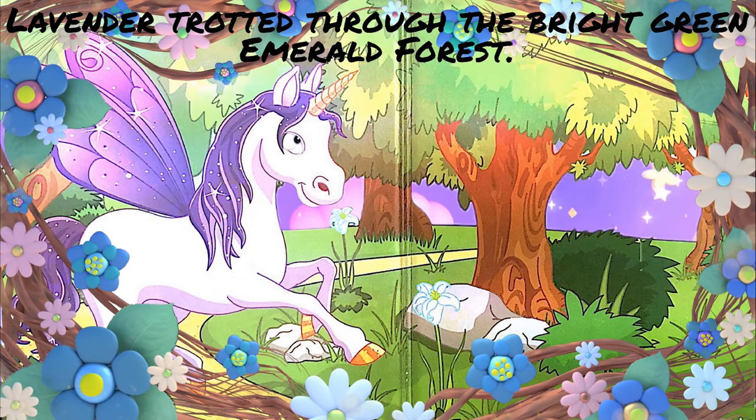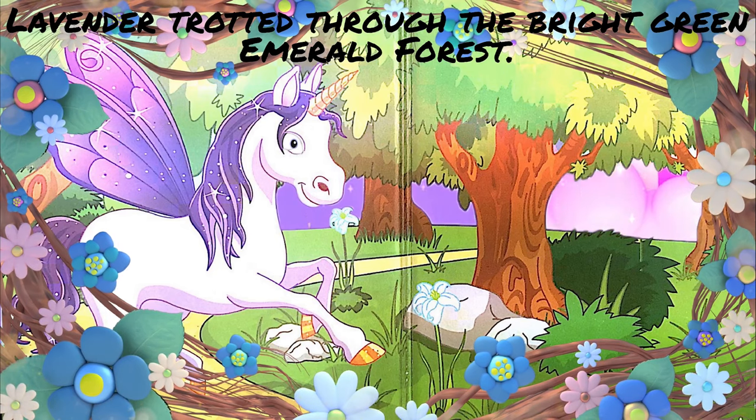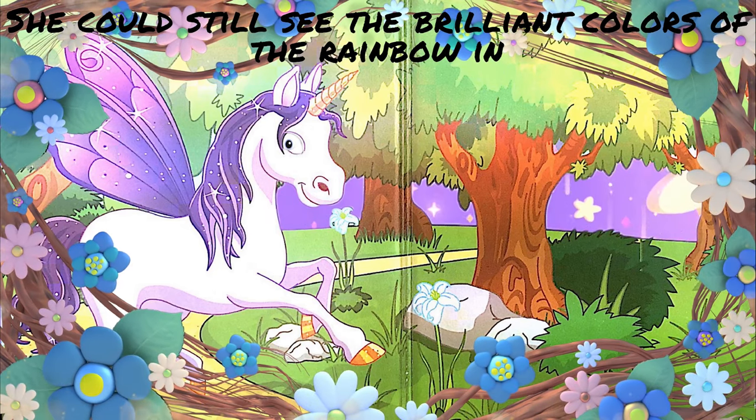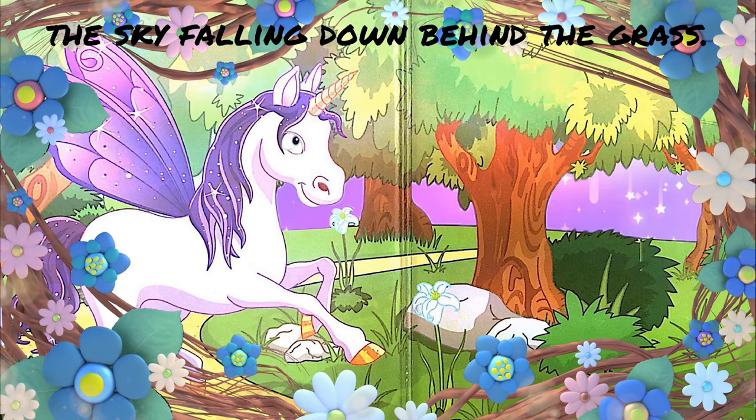Lavender trotted through the bright green Emerald Forest. She could still see the brilliant colors of the rainbow in the sky falling down behind the grass.